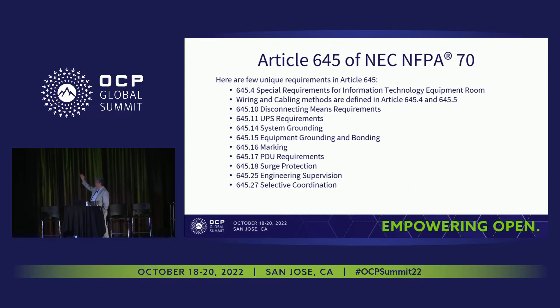Most importantly, if a computer room conforms to NFPA 75, regardless of whether it houses IT or network equipment, it's considered to be an IT room. Article 645 covers special requirements for IT rooms, disconnect devices, UPS requirements, system grounding, equipment grounding and bonding, marking, PDU requirements, surge protection, engineering supervision, and selective coordination.